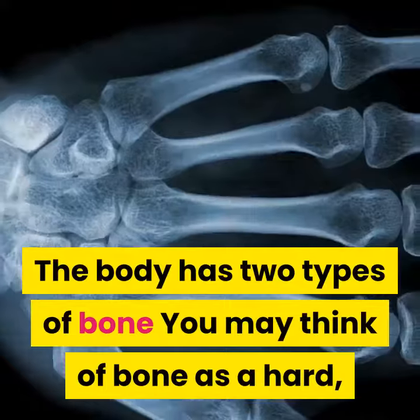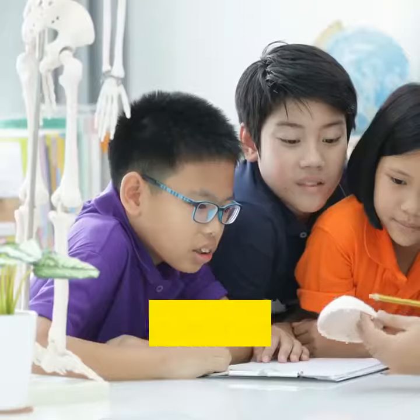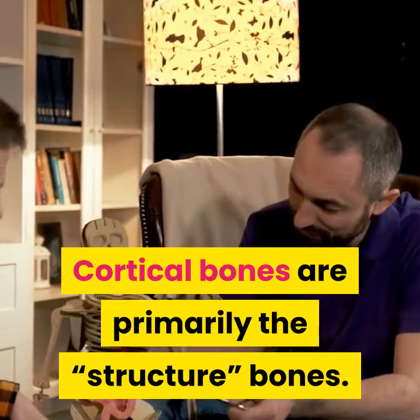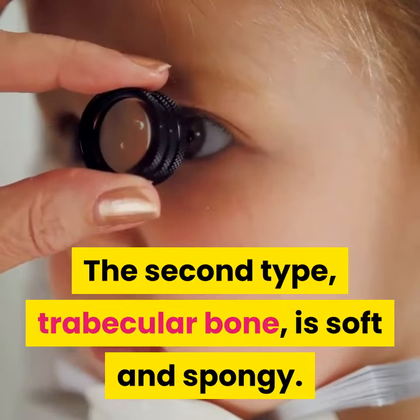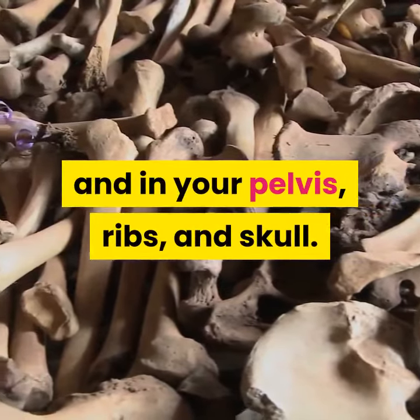Number four: the body has two types of bone. You may think of bone as a hard, dense material, but only one type of bone is like this. This dense, hard bone is called cortical bone. Cortical bones are primarily the structural bones.